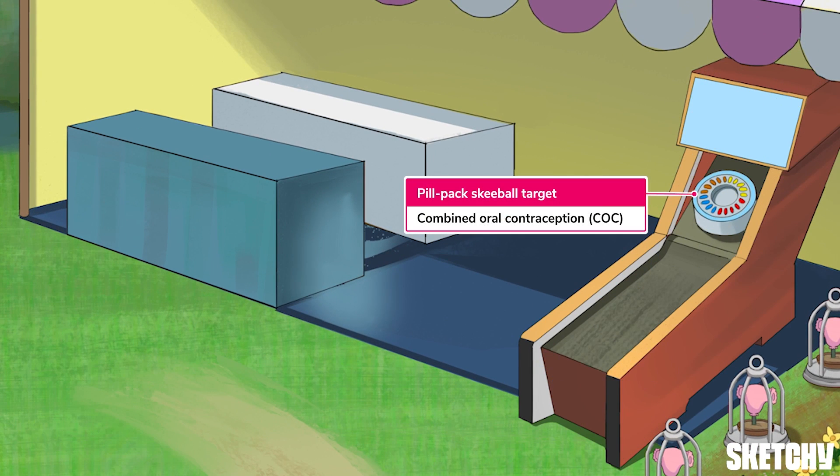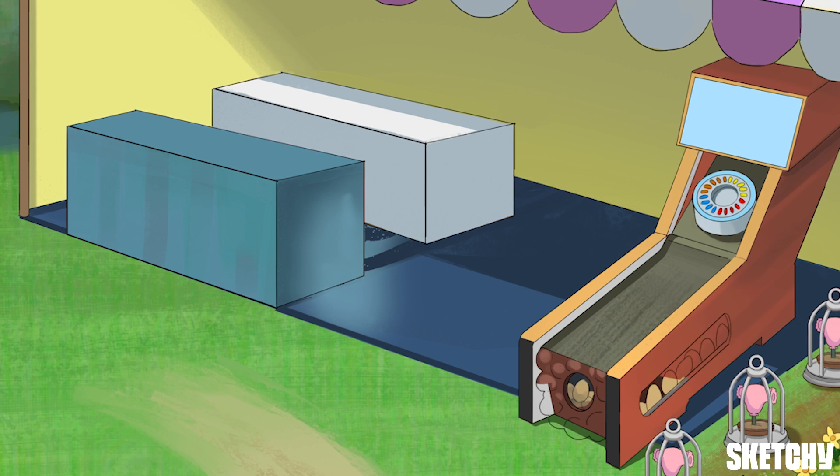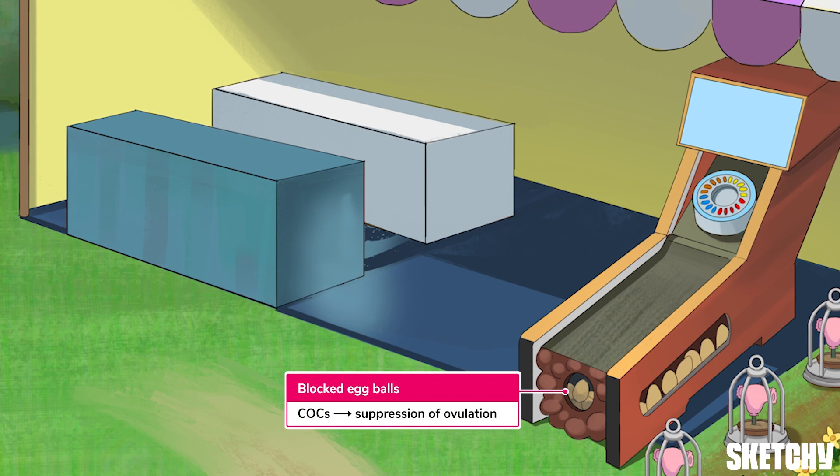Let's begin by covering the combined oral formulation, containing a progestin and estrogen component. When combined in the oral form, we call this formulation a combined oral contraceptive, or COC for short. These often come in circular pill packs, which is why this skee-ball target looks suspiciously familiar. The estrogen and progestin components of combined oral contraceptives work synergistically to suppress ovulation, achieved through the inhibition of GnRH, LH, and FSH. The mid-cycle luteinizing hormone surge is also inhibited. These egg-shaped balls at the skee-ball game are blocked to remind you that the main mechanism of action of a COC is ovulation suppression.